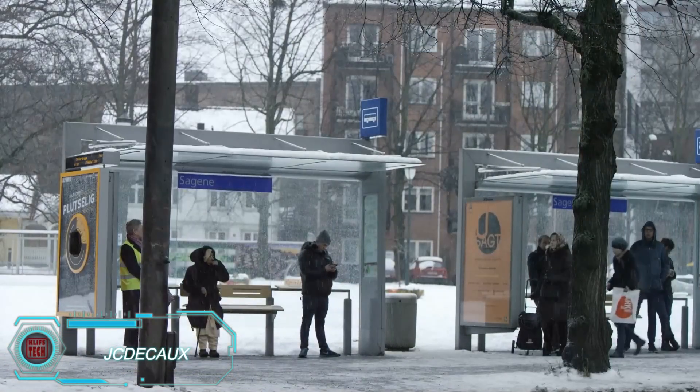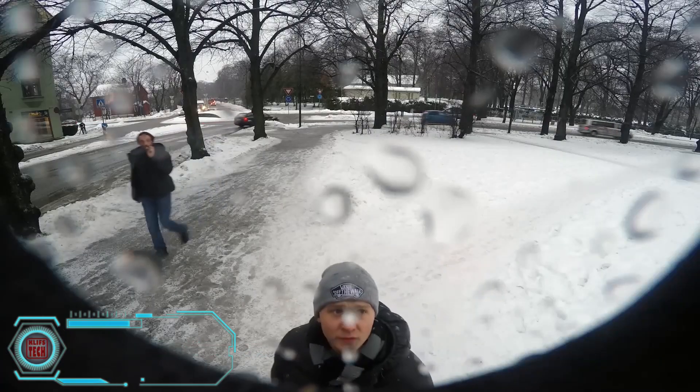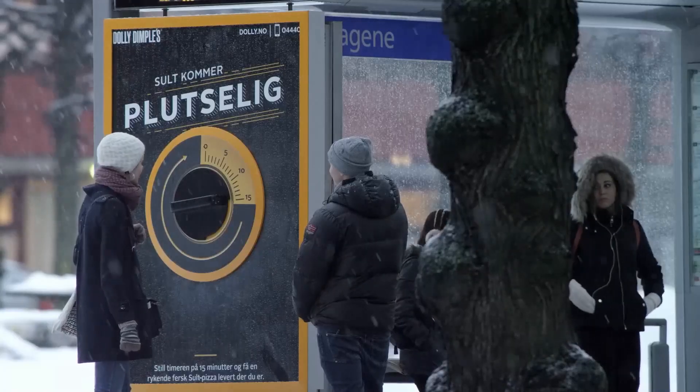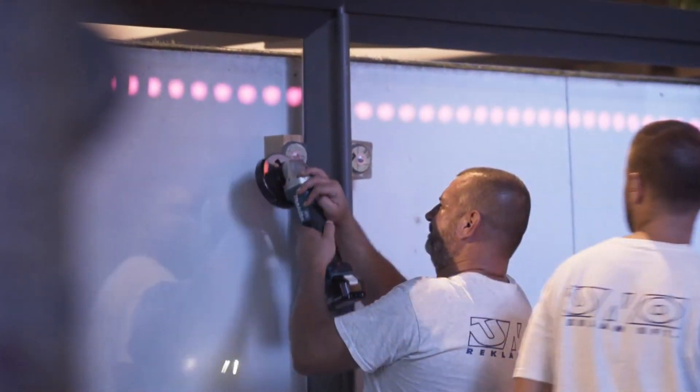A survey across 10 EU countries looked into how long people spend on their commutes, and it turns out it's quite a lot. For example, using public transportation can take up to 1 hour and 40 minutes. To make this more bearable, an international company called JCDecaux has come up with creative bus stop designs.